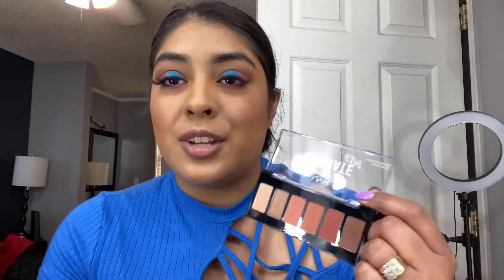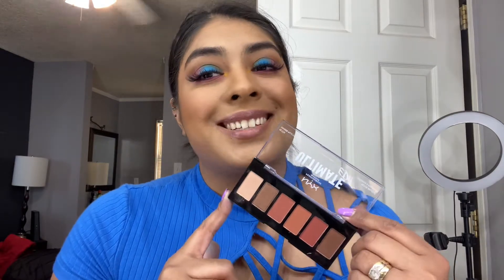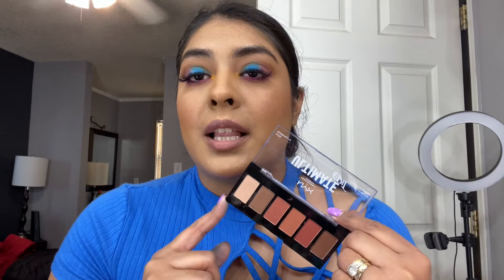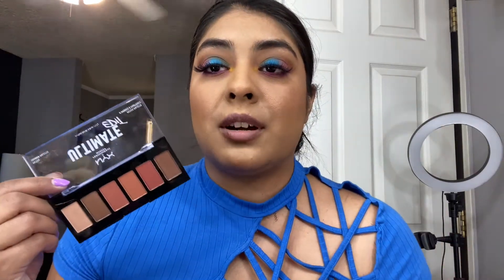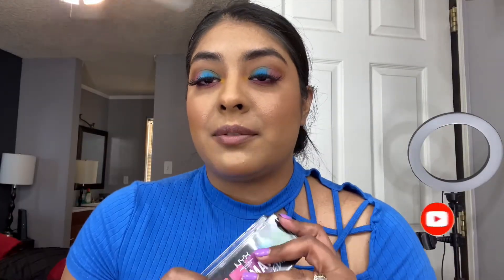From this palette I only used two colors but I'm really happy with them — really highly pigmented, they blend really fast. I'm so excited to create different looks with this palette. I do picture myself doing a full eyeshadow makeup tutorial with this beautiful palette, so make sure you subscribe so you don't miss those future videos. Overall I'm really happy with this eyeshadow palette.